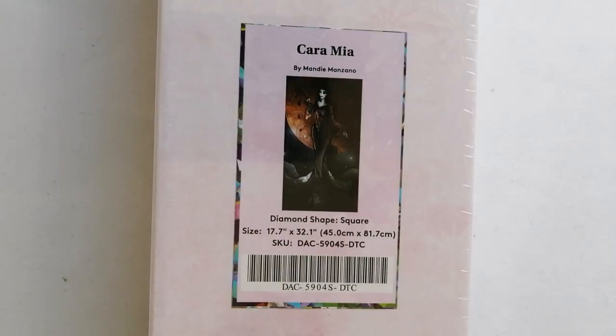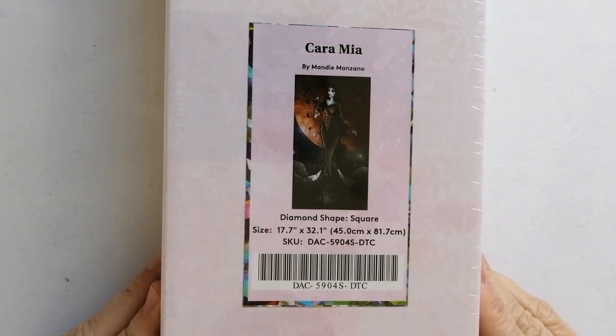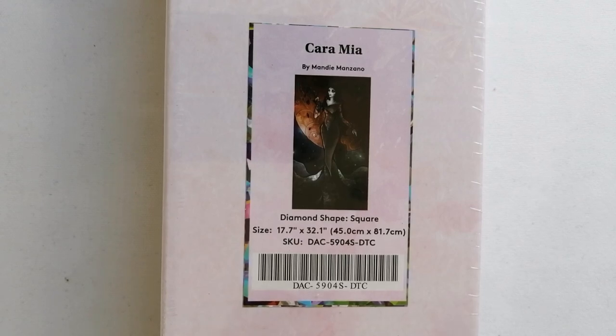Then up next we have a piece by the very well-known Mandy Manzano. How could I pass up on this one? It's got a very dark art feel to it and I love Mandy's artwork. I was so worried about stuff selling out that I tried to order as quickly as I could and ended up getting a square when I actually intended to get a round — but it doesn't matter because I absolutely love square diamond paintings. This is Karamea by Mandy Manzano, a square drill diamond painting in the size 45 by 81.7 centimeters.